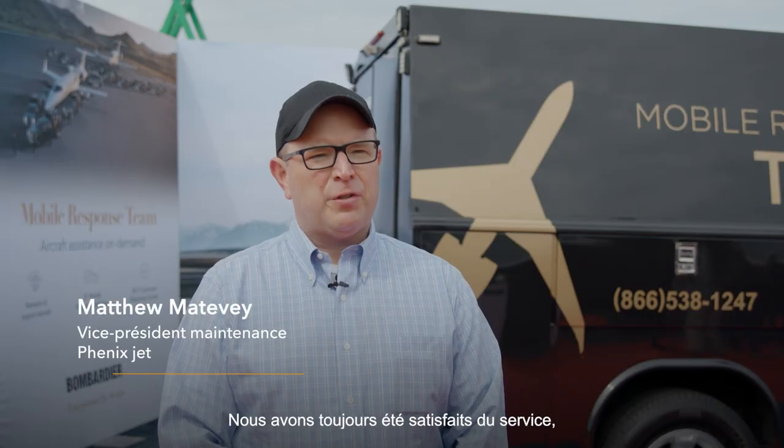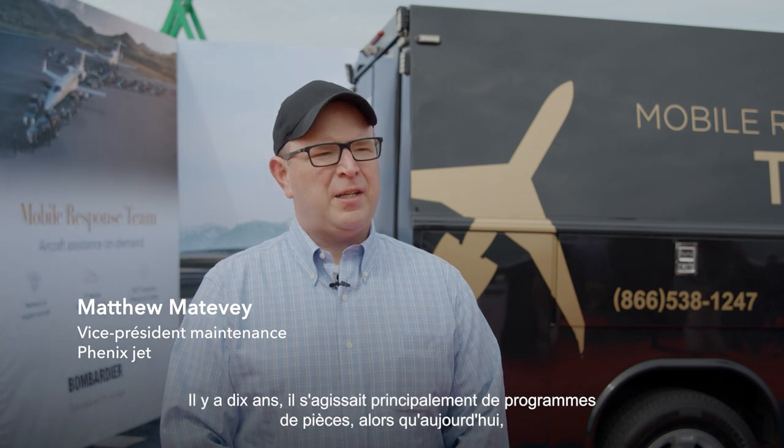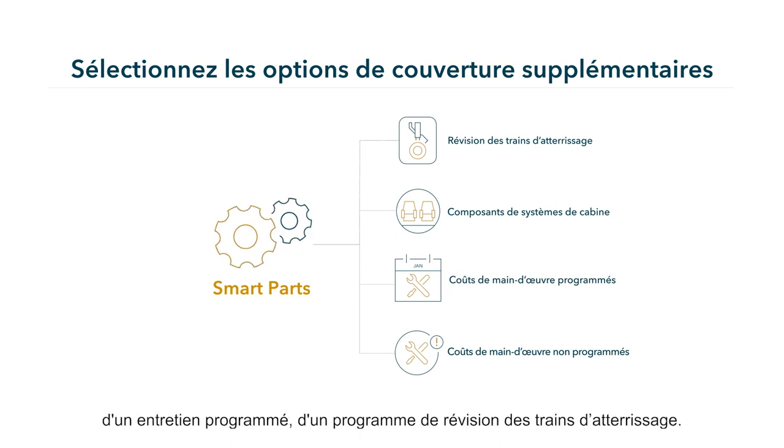We've always been happy with the service and there seem to be a lot more options now. Back 10 years ago it was mainly just for parts, and now there's interior options, you can get completion coverage, you can get scheduled maintenance, you can get landing gear coverage.